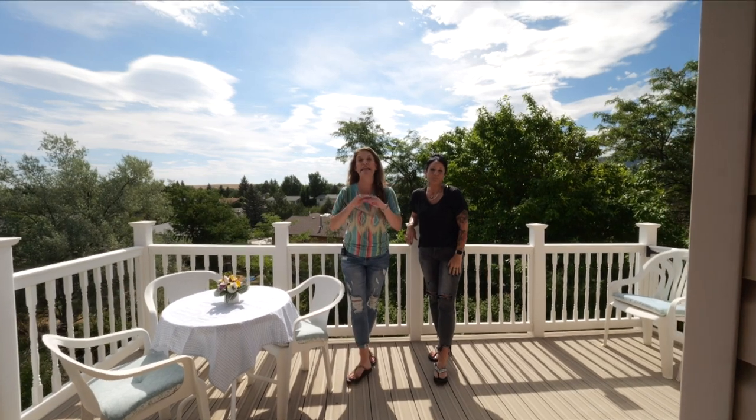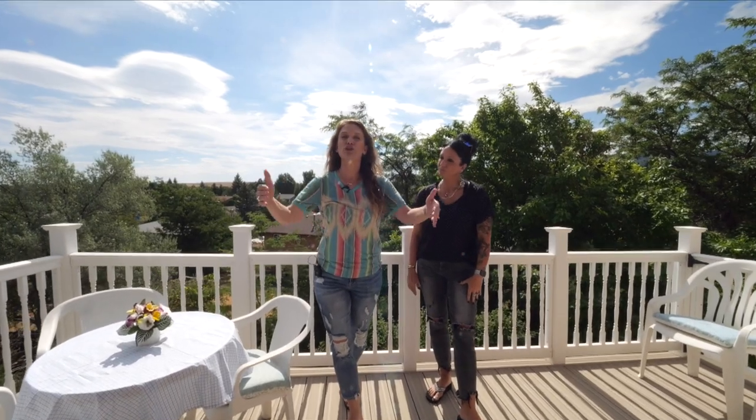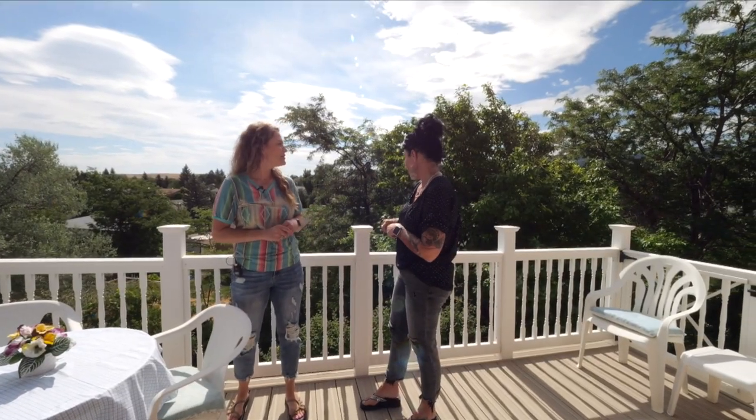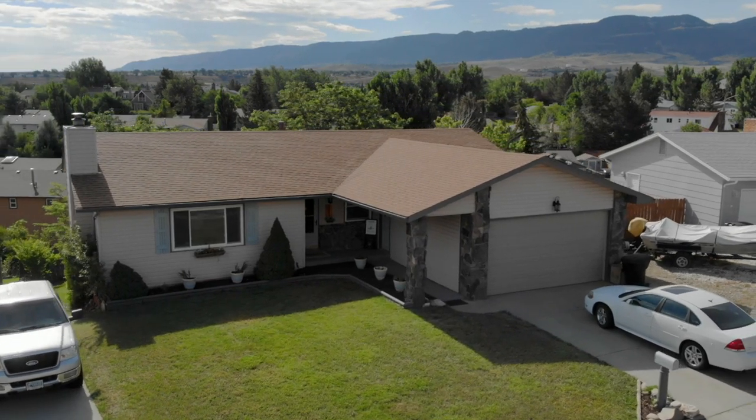I know that you're already in love with this house, but we have a few more things to tell you. The dining room comes out onto this great deck, and you have amazing mountain views — just look at all of those trees. We would love to show you this home. It's not going to last long. Remember, we want you to love where you live. See you soon.